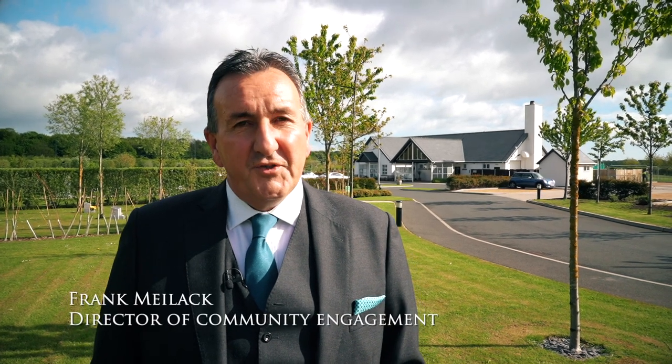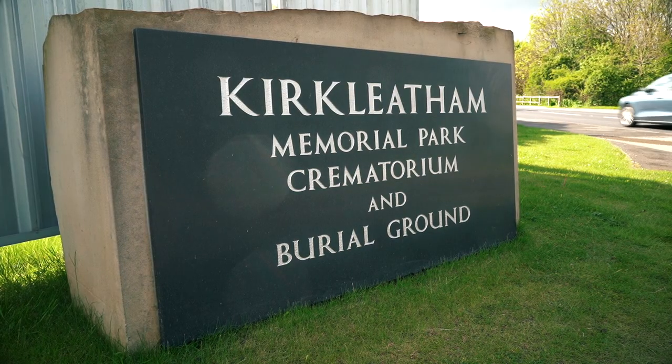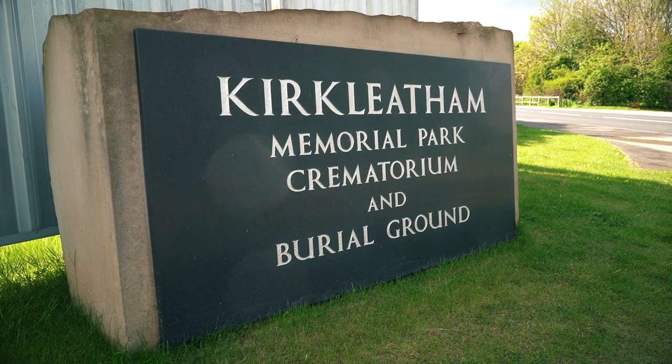Hello, it's Frank Mielek here, Community Engagement Director for Memoria Limited, and today I'm in our Kirkleafen Memorial Park in the North East — a really beautiful crematorium and burial ground.